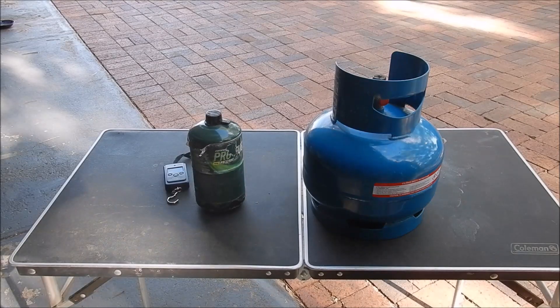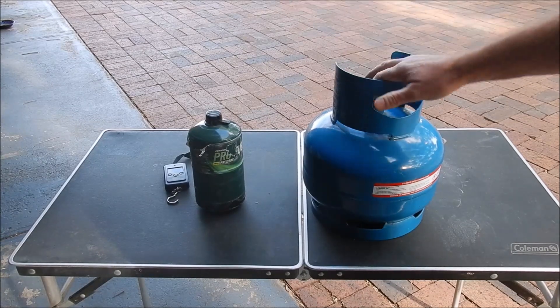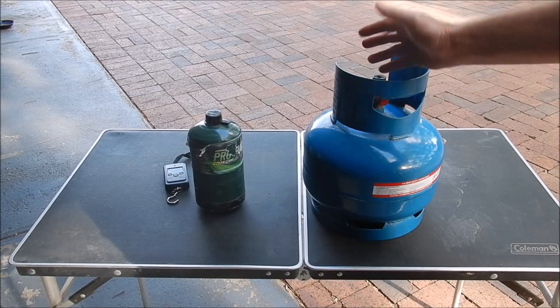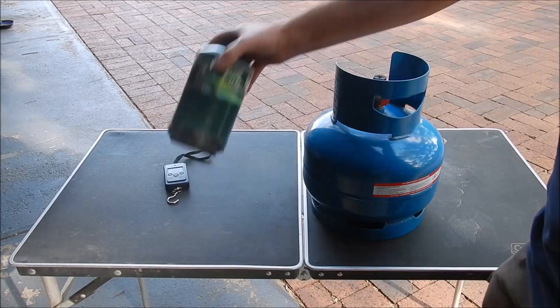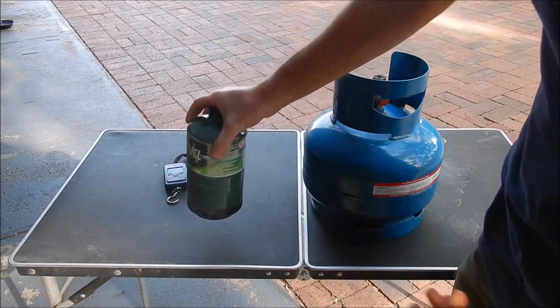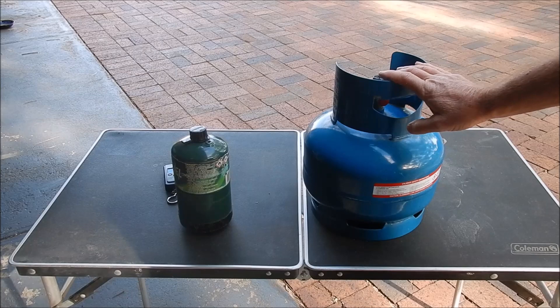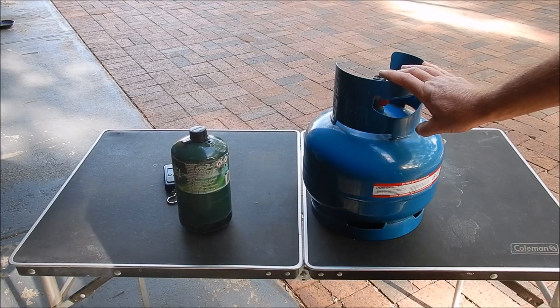The next big question is: how much gas do you need? It's a bit like asking how long a piece of string is, because it depends how much you use it — only you can answer that. I can tell you what we've found and worked out, and also show you how to calculate how much gas you need and how much you're using, especially with the bigger bottles. With smaller cans you know you're using one every day and a half. For us, we've worked out we use approximately 250 to 300 grams of gas per day.